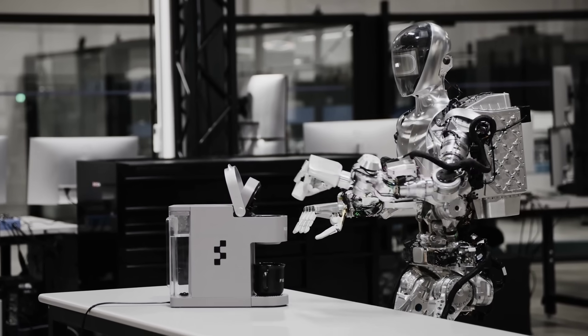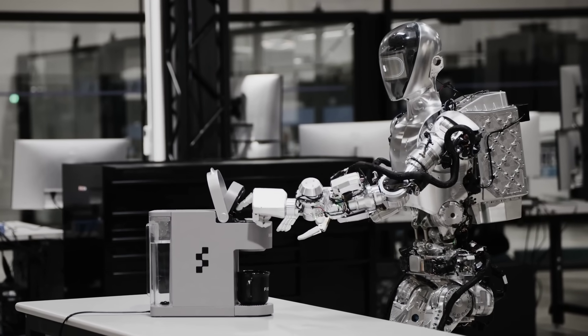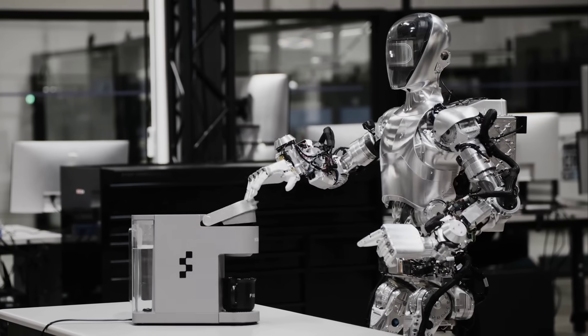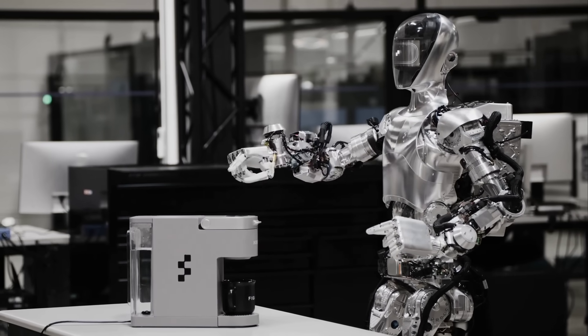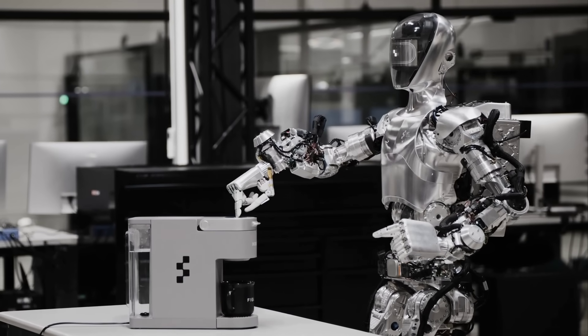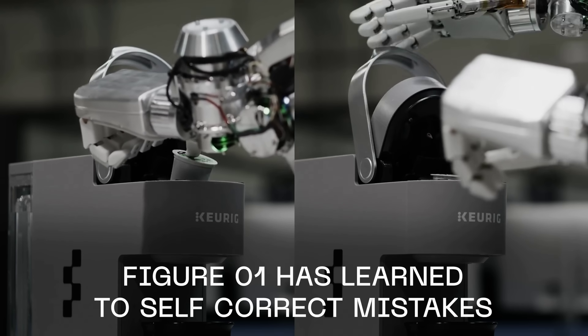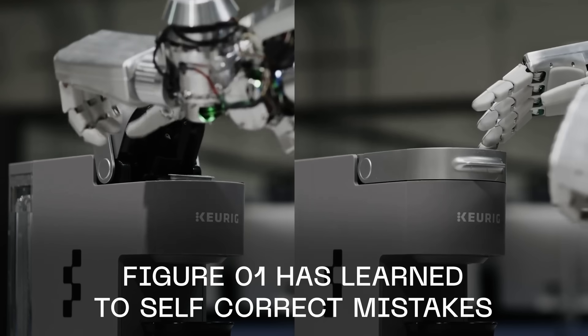Switching to robotics, Figure AI uploaded a new video of their humanoid robot, this time showcasing its ability to fully autonomously make a cup of coffee using a coffee maker. There isn't much other information, but Figure says that it took 10 hours of training, and this includes the robot learning how to self-correct mistakes, such as not seating the Keurig pods correctly in the machine.